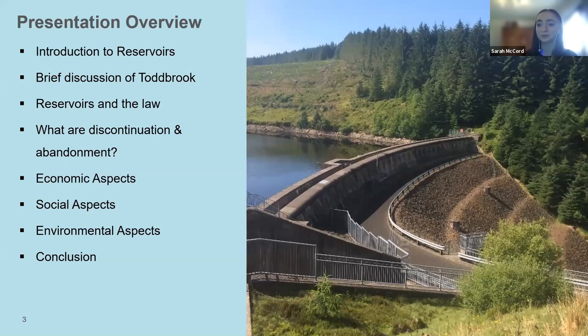My title is Reservoir Abandonment or Discontinuation and How We Should Adapt a Sustainable Approach. I am going to start with an introduction to reservoirs, followed by a brief discussion of the Toddbrook Reservoir. I will then cover the law surrounding reservoirs, define Discontinuation and Abandonment, and discuss the main aspects under the three pillars of sustainability before drawing some conclusions.